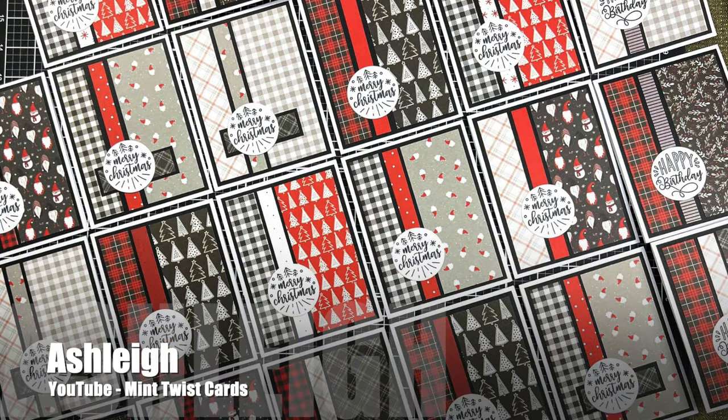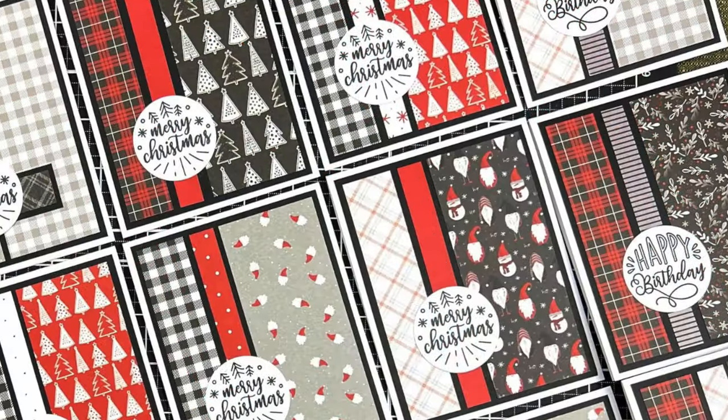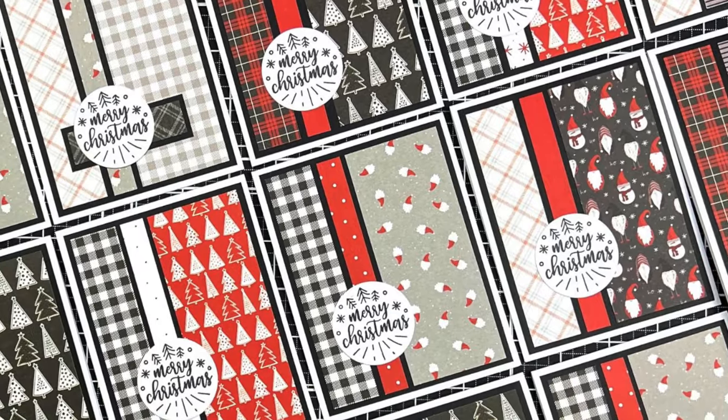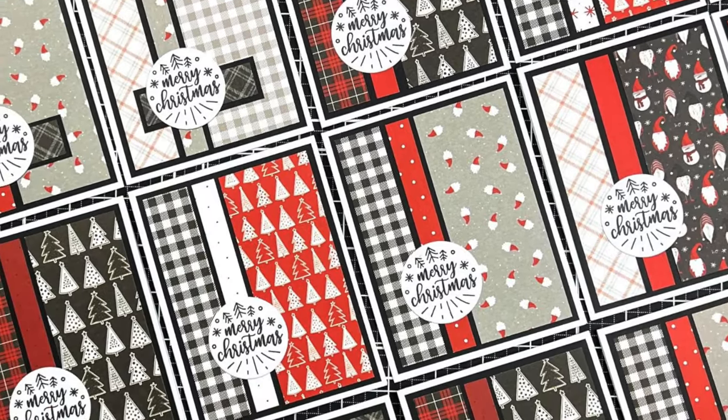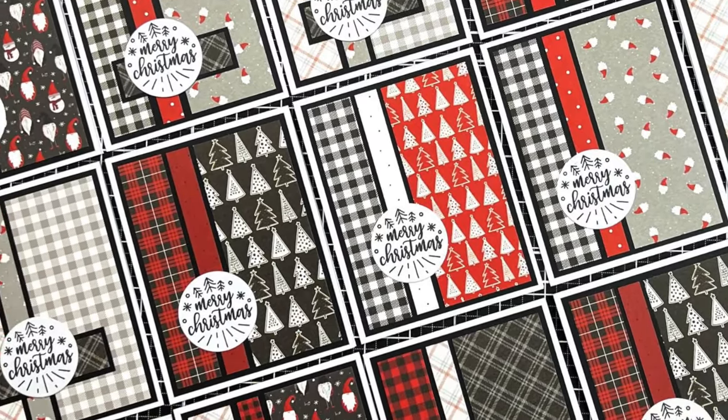Once again, Ashley of the Mint Twist Cards YouTube channel has created a sheet load of Sheet Loads! She did switch hers up a little bit and added a third strip of pattern paper on the front. Make sure to check out her video for great mass-producing tips.